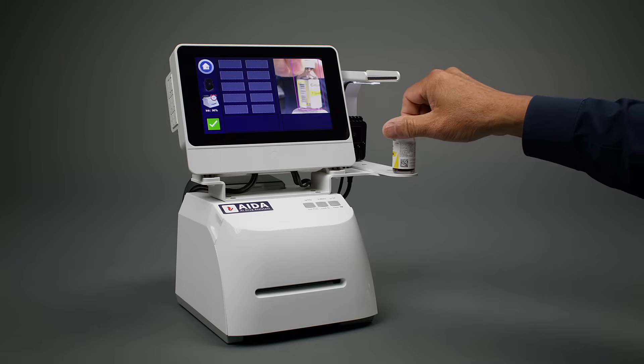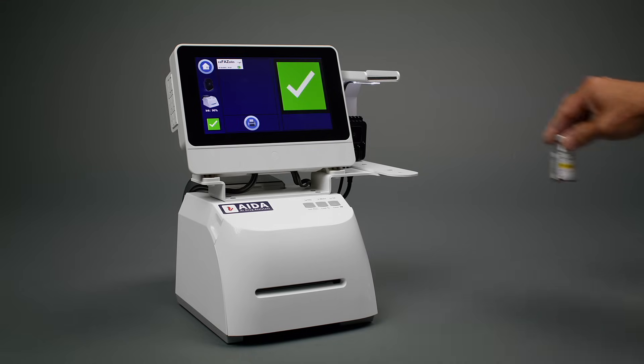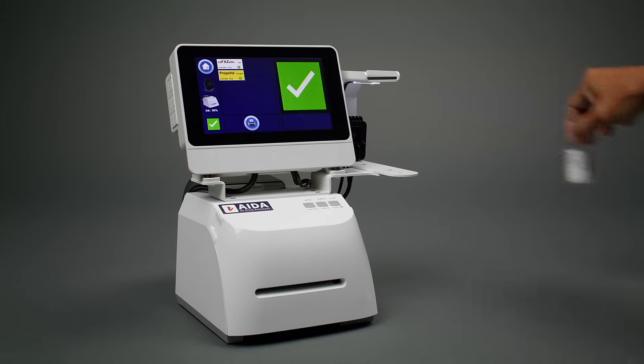ADA is a unique syringe color labeling system. It uses an AI imaging algorithm to identify the medication, its concentration, and verifies the lot and expiration date of the drug to ensure its usability.